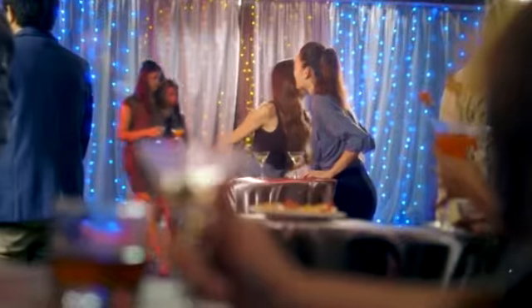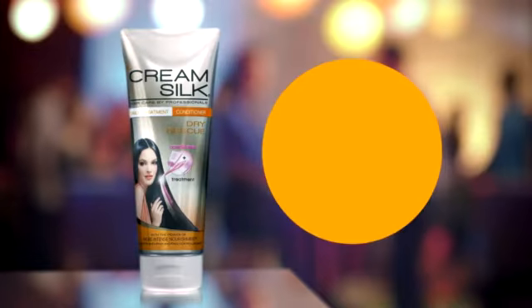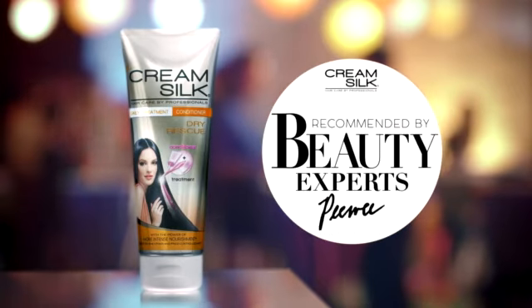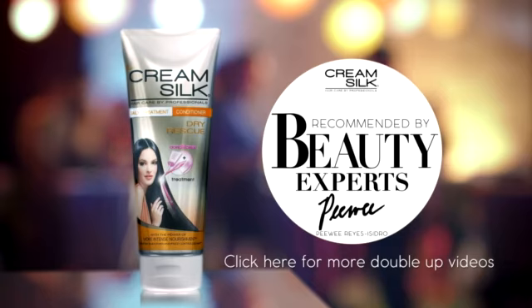It can rescue even the driest hair. See? Doubling up your beauty is as easy as letting your hair down. Now that's how to double up in a jiffy. Cream Soap Daily Treatment Conditioner is highly recommended by beauty experts. Now you can easily double up in times of double trouble.